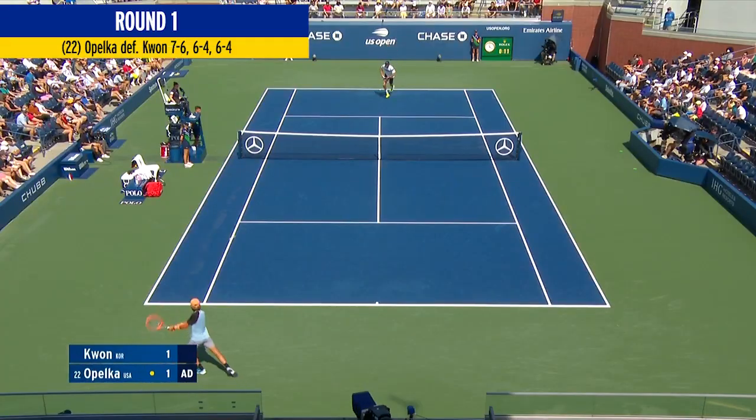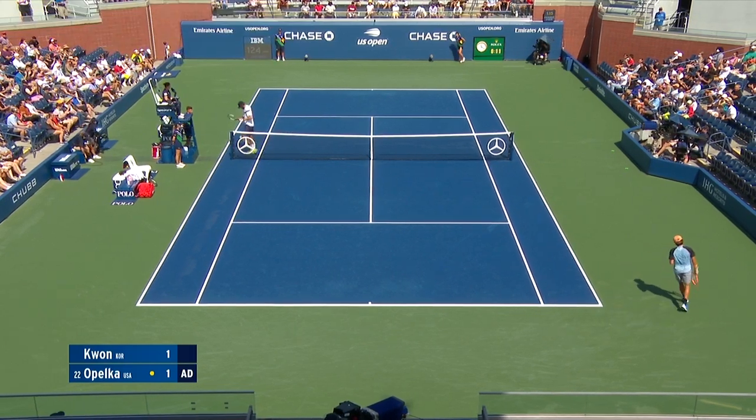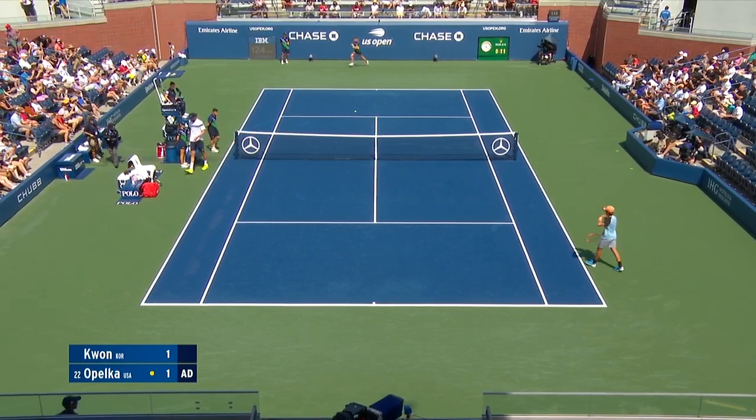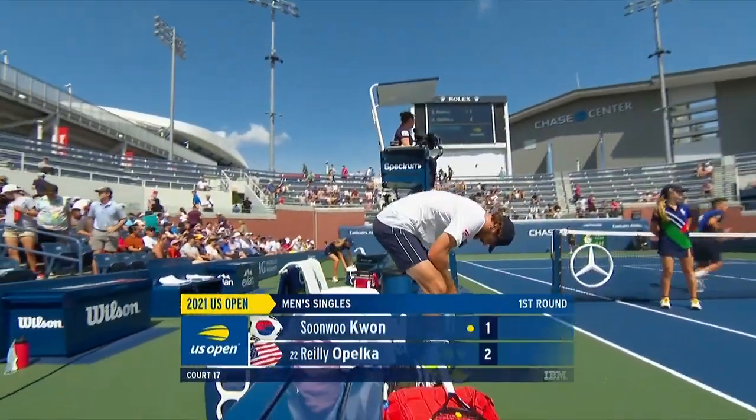Here's another game point. Opelka fights off a break point. We're on serve in the early goings. Opelka leads by two games to one, first set.